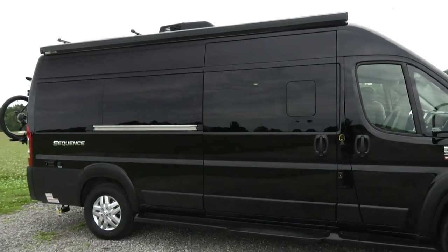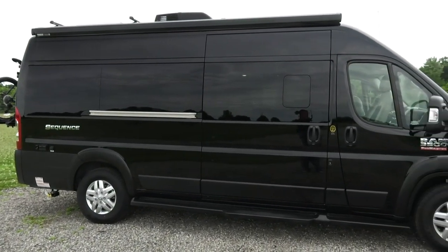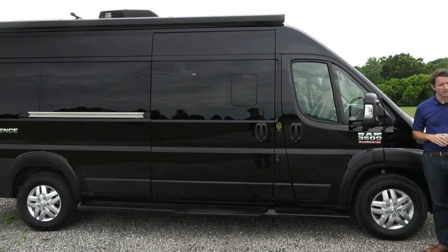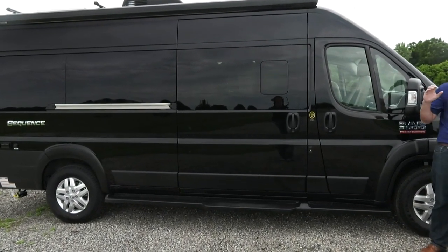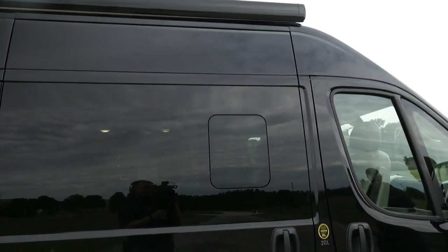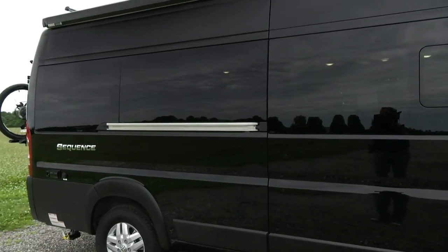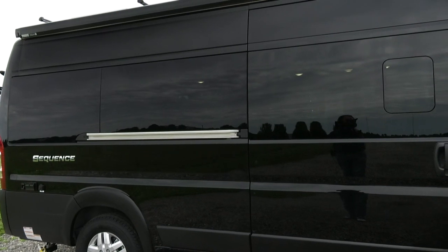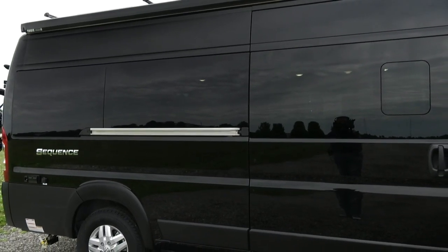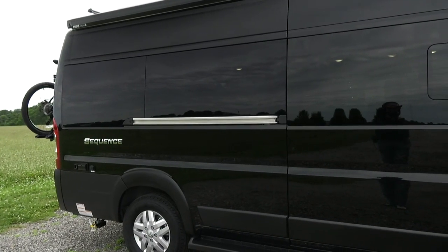We built it on the Ram Promaster, on the window van. The reason we went with the window van is because it looks a little bit sleeker, a little bit more residential. A lot of those vans out there are actually panel vans that people cut the ports out of. When you're driving this around, you're not in a submarine — you're not the plumber coming down the road. We wanted this to really look like something that a customer would want to own.